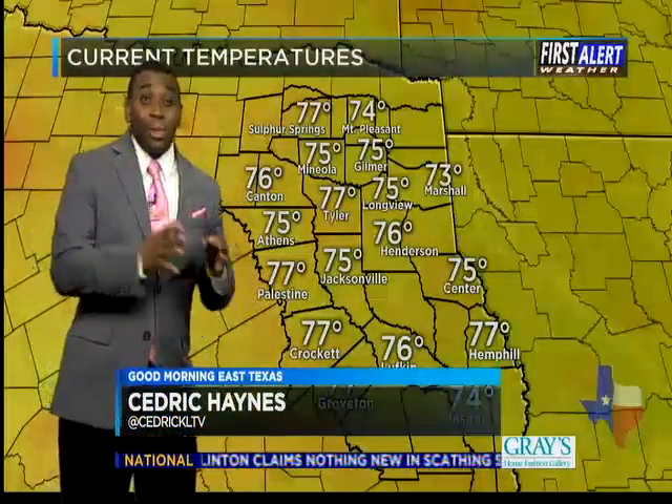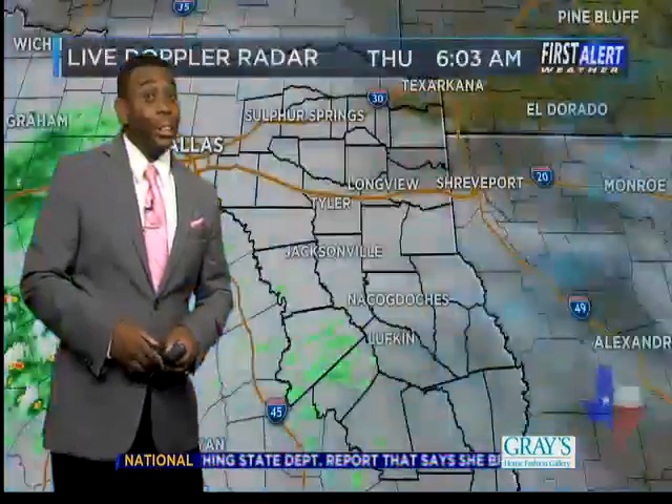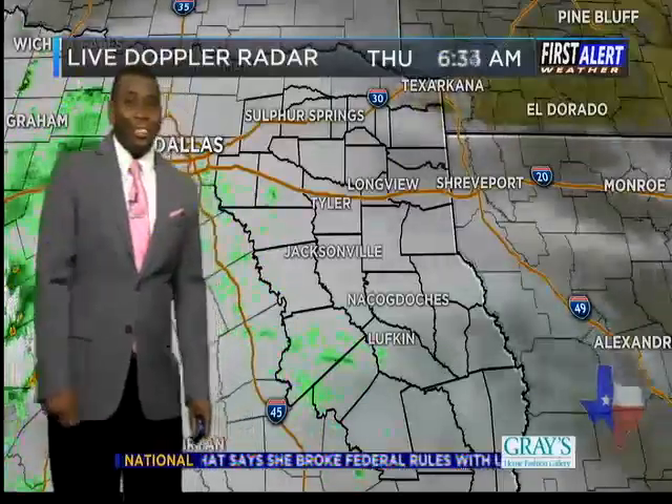Good morning, East Texas. Outside, look at the temperatures — a very summer-like forecast headed our way with temperatures in the mid to upper 70s this early in the morning. It's a toasty atmosphere outside.